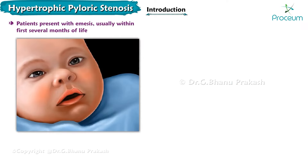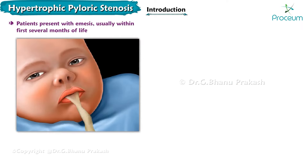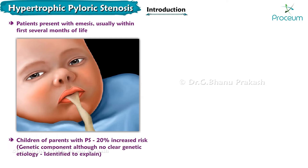Patients present with emesis usually around 3 to 6 weeks of life. Children of parents who had pyloric stenosis have a 20% increased risk of developing pyloric stenosis, suggesting a genetic component, although no clearer genetic etiology has been identified to explain this phenomenon.